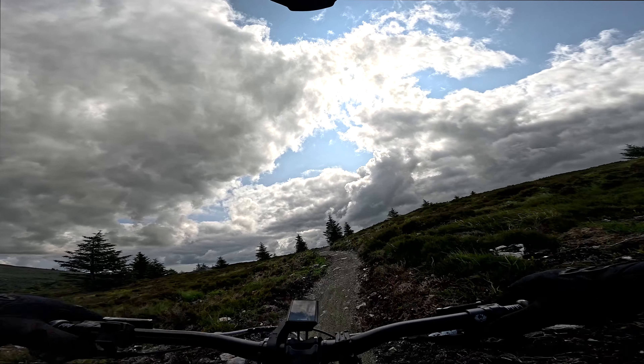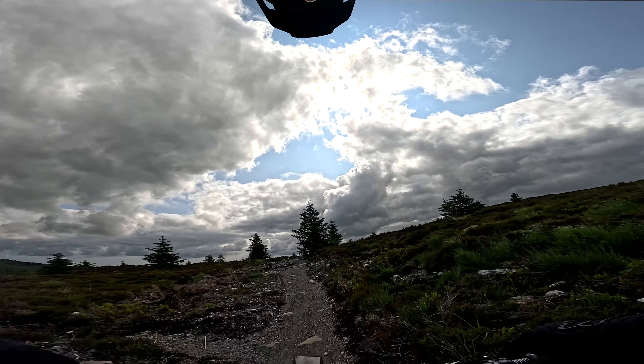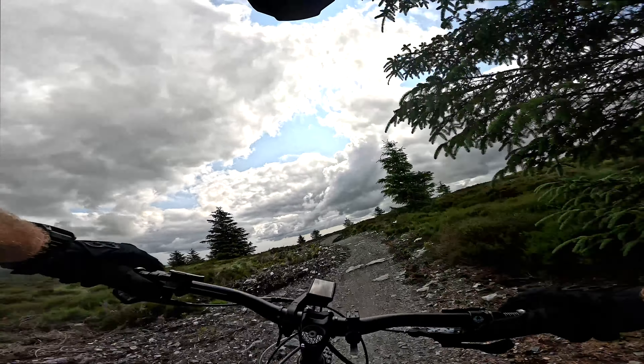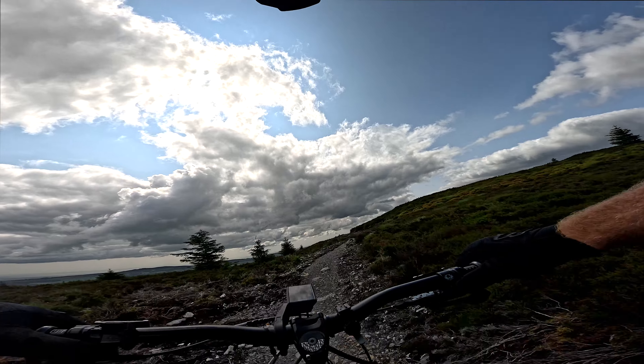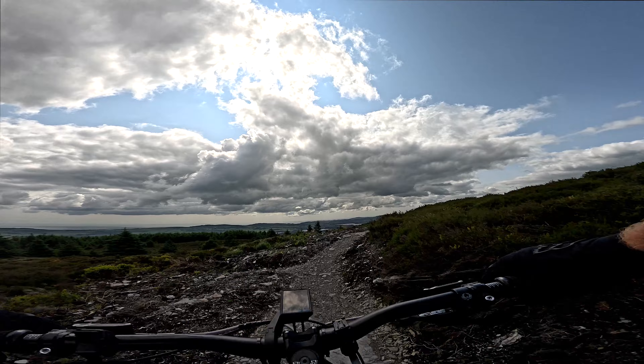Bit of a climby trail to start off with. And a bit of local knowledge — there's a hill here called Mount Fancy or Fancy Hill. Could be wrong, I think that's what I heard. The locals call it that.